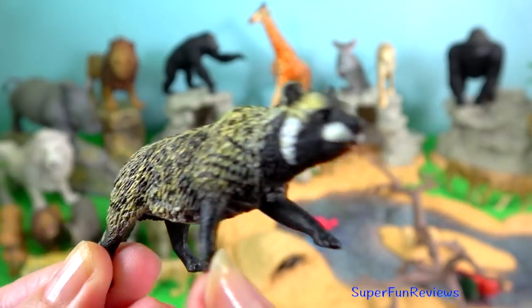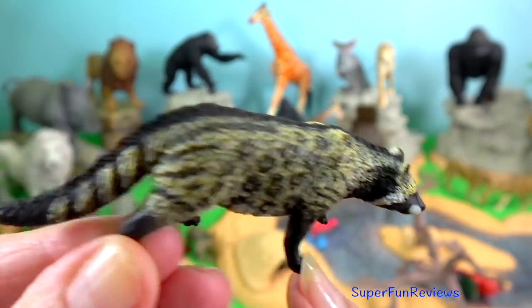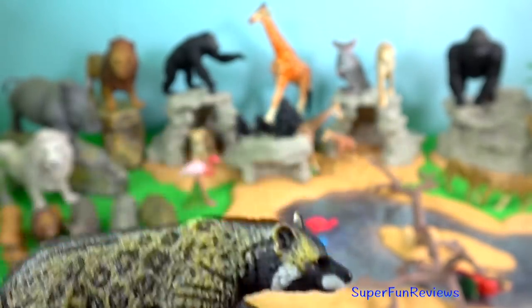African civet. It is the main species from which a musky scent is used in perfume.